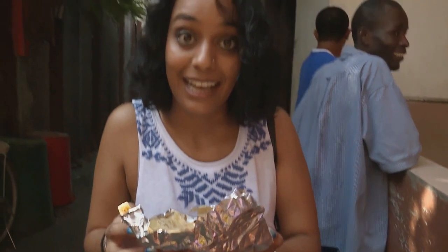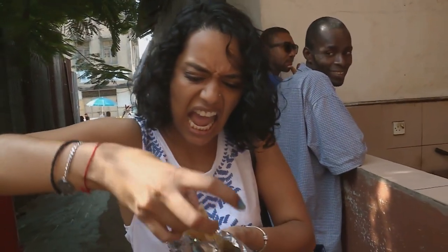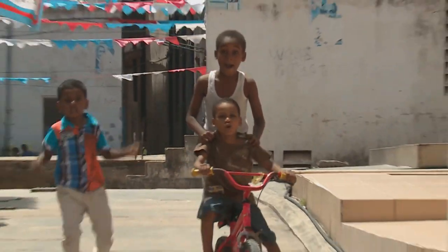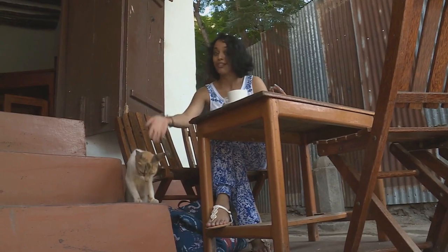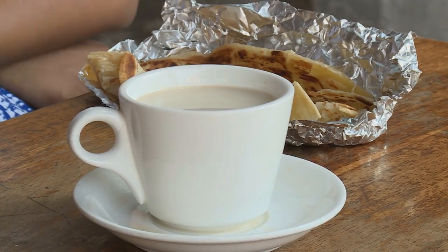Mmm. I'm ready for breakfast. Oh, hot! Breakfast here in Zanzibar is done with the locals — as well as the chapati, a nice cup of chai. Now though, we're going to move on to something a little bit more adventurous. I can't stop just here.